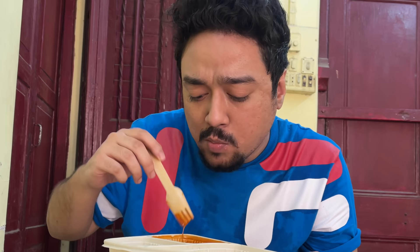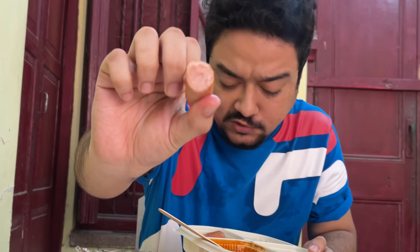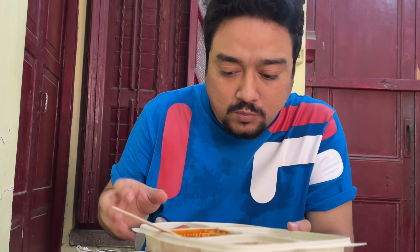The beans taste fine. Next I'm trying the sausages — they give you four small pieces, basically two pieces cut into four. These are chicken sausages. You have an option of adding on and getting bacon as well if you're a fan, but it'll be extra for that of course.